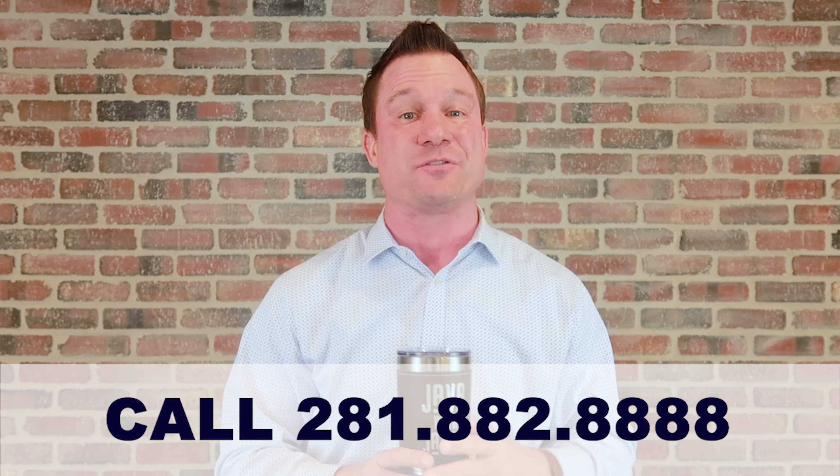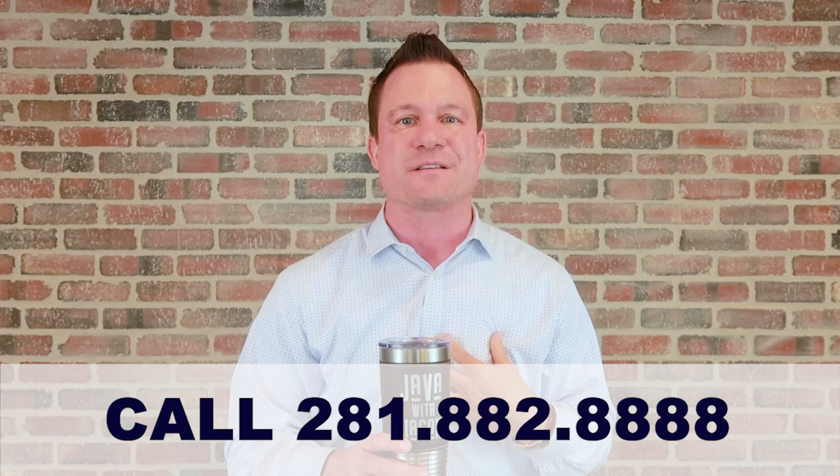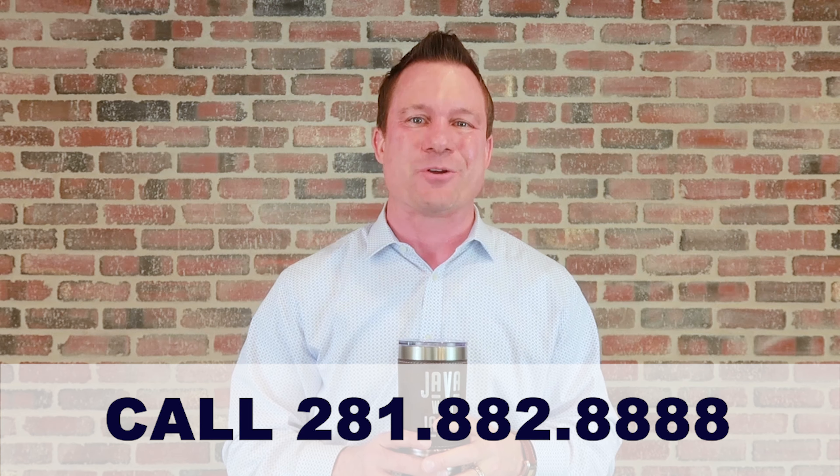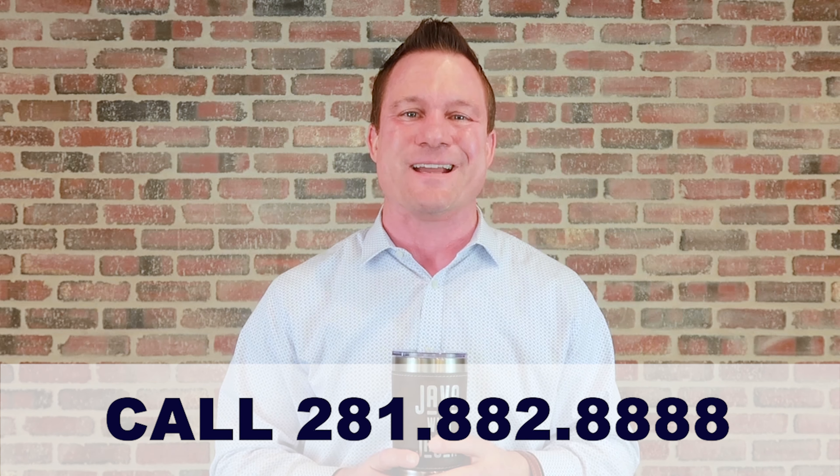If you have any questions on this, give us a call — we're here to help out and definitely here to help explain. Even if it's not our estimate, you can send it over to us. We'll take a look at it for you and educate you. My number is 281-882-8888. Have a great week.